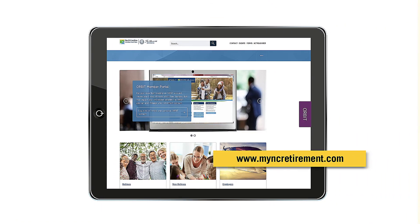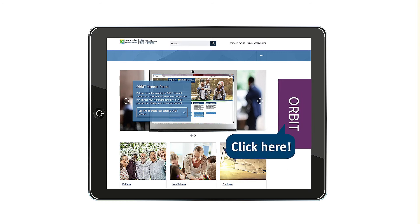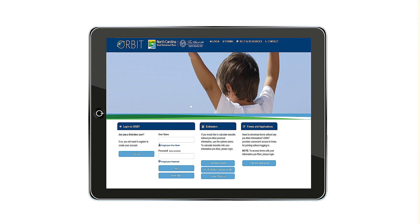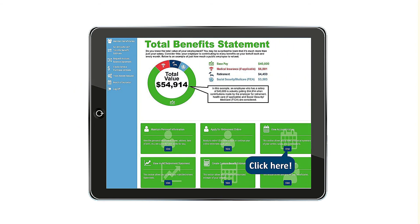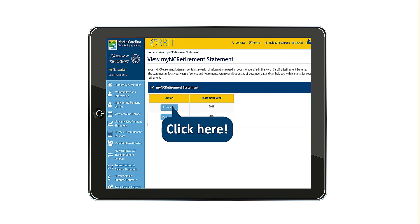Access your MRS by visiting the State Treasurer's website, myncretirement.com, and click on the Orbit Login button. Next, log in to your personal Orbit account by entering your User ID and Password. Then click Login. Click on View My NC Retirement Statement. Finally, click on the Statement Year.